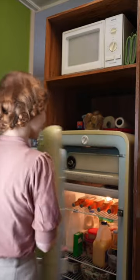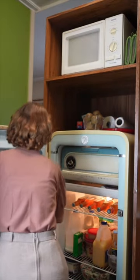We gave the fridge a clean and here it is in all its glory — a HMB fridge from 1947 in perfect working order, and I couldn't be happier.